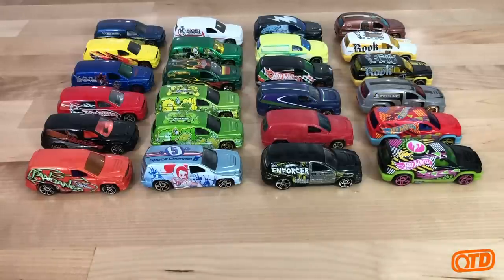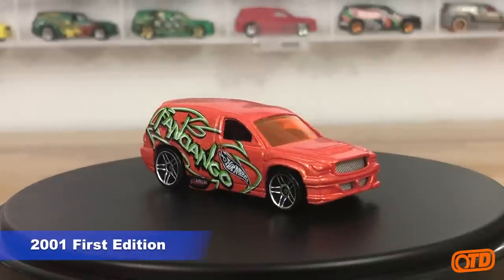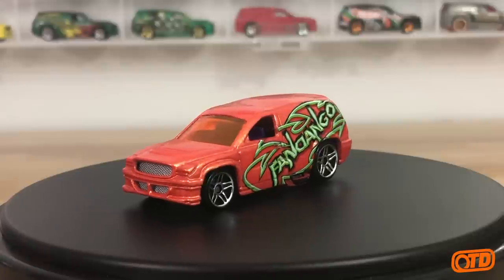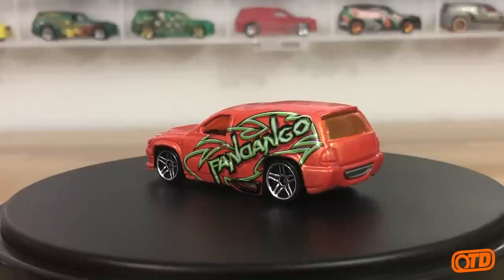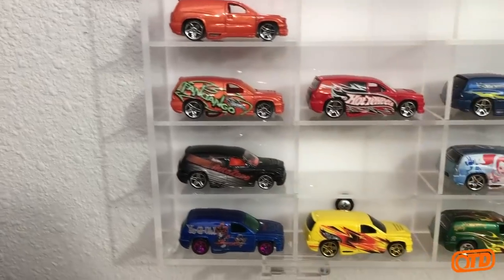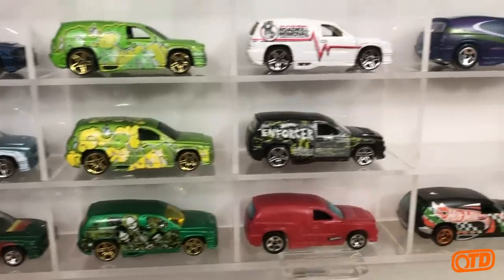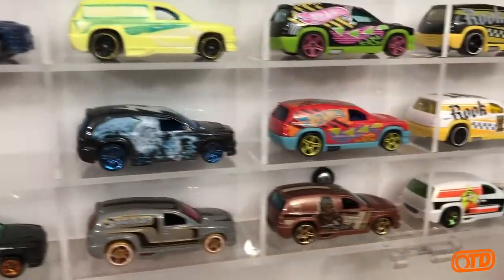The casting came out in 2001. We have that original Fandango here. You may have noticed in the opening clip that two cars are missing — yes, we will fill those in. I will open some very hard to find — I'll even go so far as to say rare — pieces. Those of you following the blog know I don't use that term often, but they have been very hard to track down.